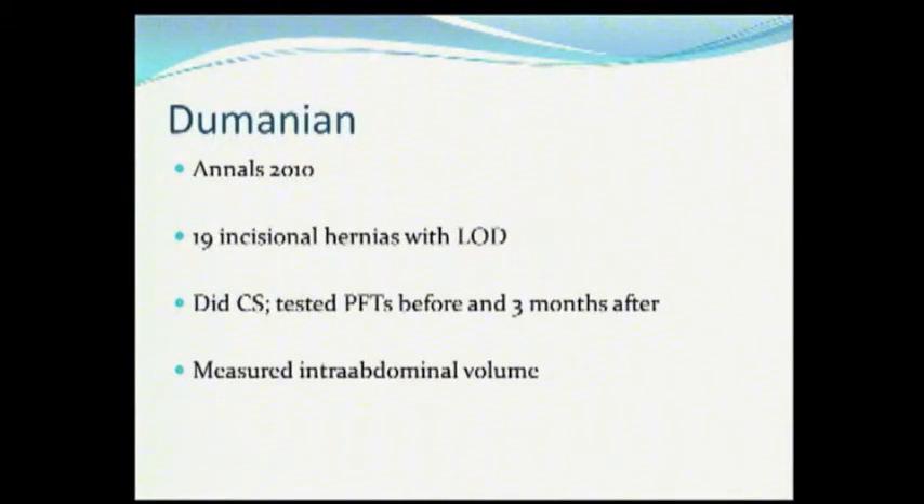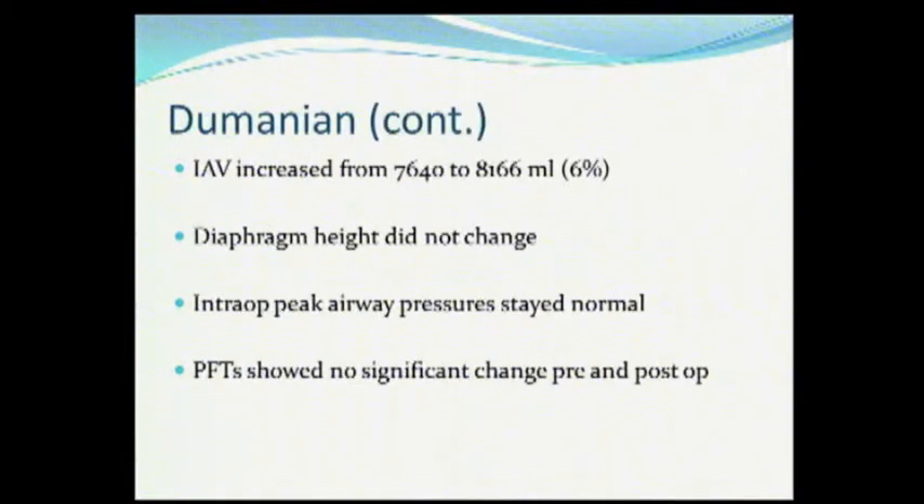Dumanian — he's a plastic surgeon who's done some really good work with components, and Bruce will probably talk about it — just published this in the Annals. He had significant loss-of-domain hernias where he had to do a components release. He looked at pulmonary function tests before and three months after, and measured the intra-abdominal volume via CAT scan. The intra-abdominal volume increased by 6%. The diaphragm height did not change, the peak airway pressure stayed normal, and pulmonary functions were the same pre- and post-op. So this tells us that physiologically it probably helps to get the muscles back to the midline — but does it improve the function of the abdominal wall? I don't think it answers that question.